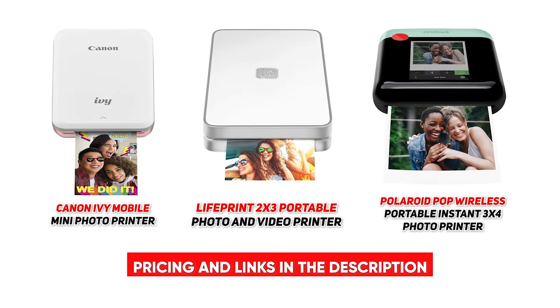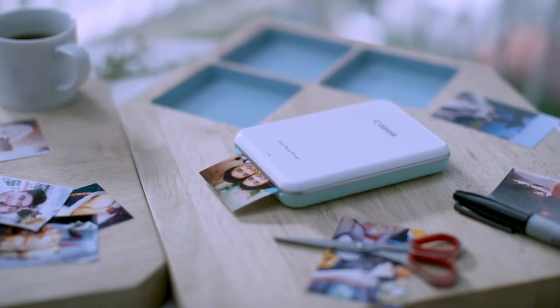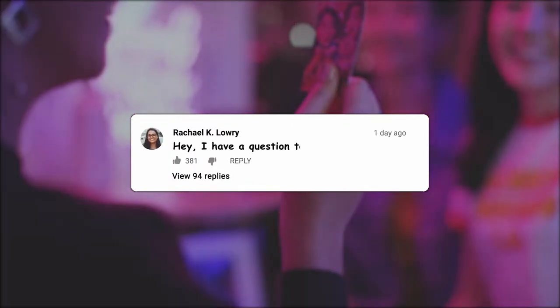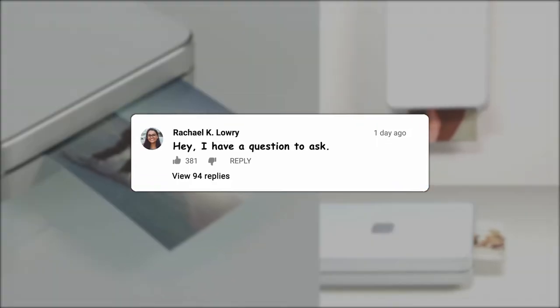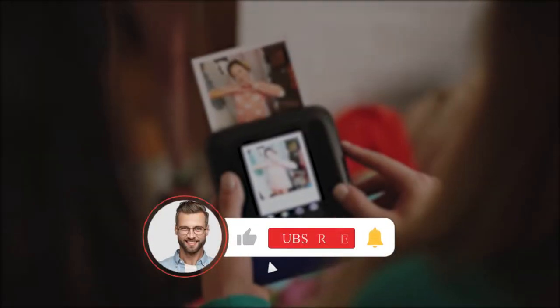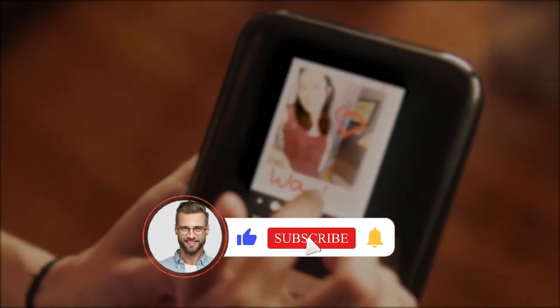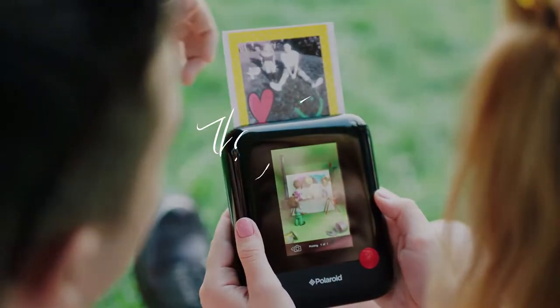I hope y'all enjoyed learning about these three great options for portable photo printers on the market today. Thank you for tuning in. If you have any questions or thoughts, go ahead and drop those in the comments. And while you're there, let me know what other categories you'd like us to review. If you did enjoy today's video, be sure to hit that like button and subscribe to ConsumerBuddy for even more exciting product reviews and recommendations.